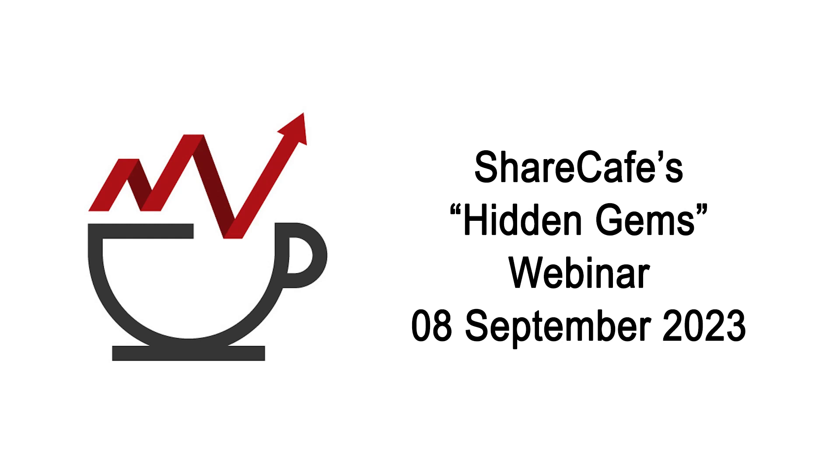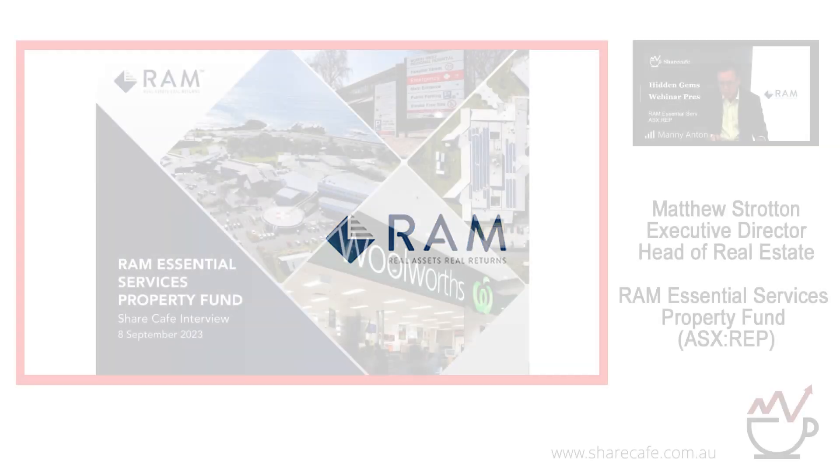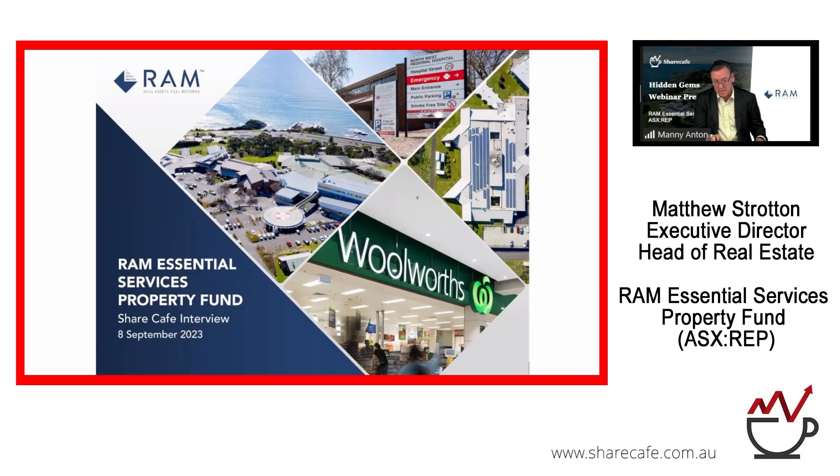Our last company for today is RAM Essential Services Property Fund. The ASX code is REP. RAM has a market cap of around $388 million. RAM Essential Services Property Fund is an Australian real estate investment trust which invests in high quality Australian medical and essential retail real estate assets, leased to essential services tenants. Today we welcome Matthew Strotton, Executive Director and Head of Real Estate.